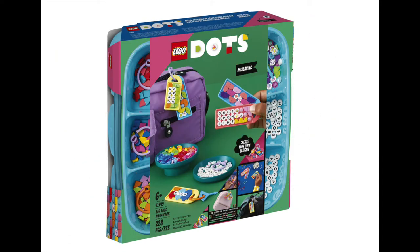Lastly in the Dots range for March is the Bag Tags Mega Pack. Costing $39.99, this set contains 228 pieces to help your young ones create name tags or messages in a variety of colours.